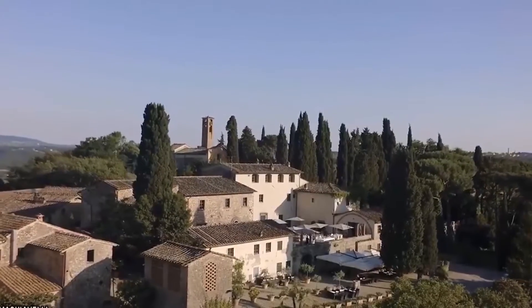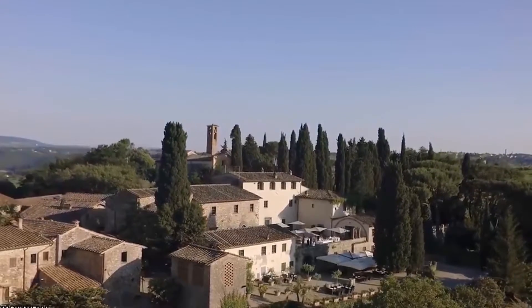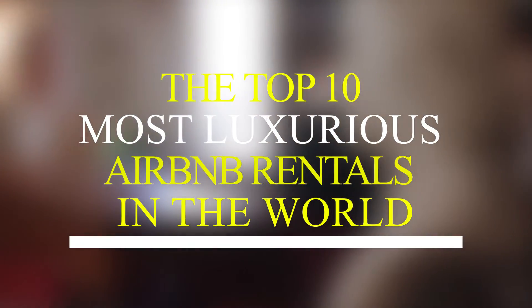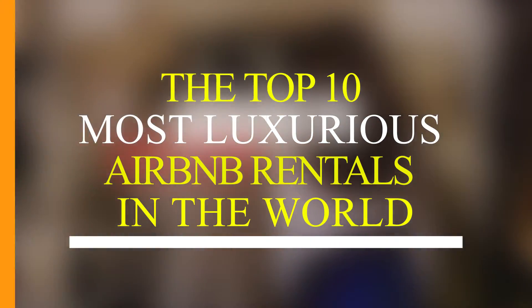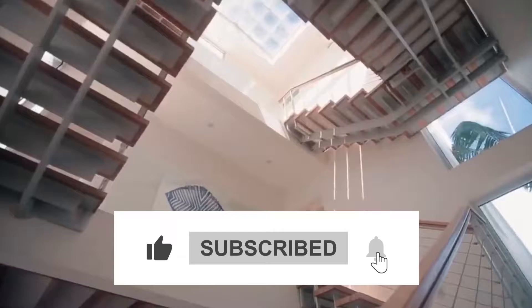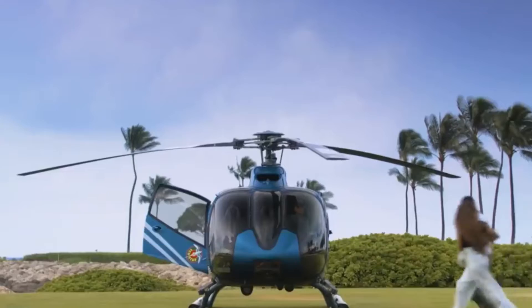Hey guys, what's up? Welcome back to our channel! If you are in search of a major splurge this weekend, book your tickets now! Here are the top 10 most luxurious Airbnb rentals in the world. Before we start, I want you to hit that red subscribe button so that you never miss out on any of our videos!